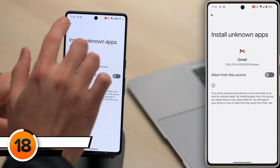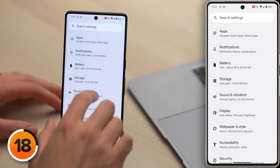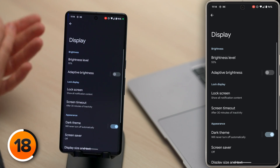This next setting won't protect your Pixel from security threats, but it will make it look a whole lot cooler. Let's head back to the main page of the Settings app. Scroll down and tap Display, then turn on the switch next to Dark Theme. When Dark Mode is on, the display uses less power and that saves battery life. And it looks a lot better too.